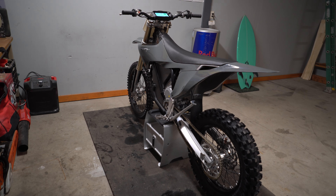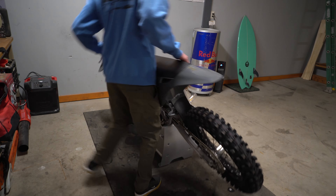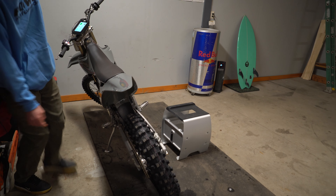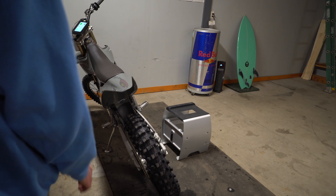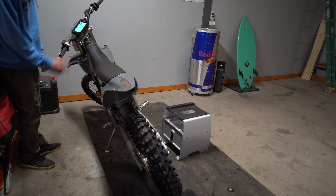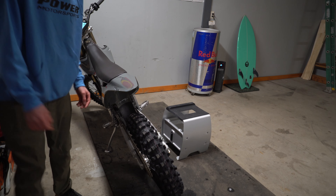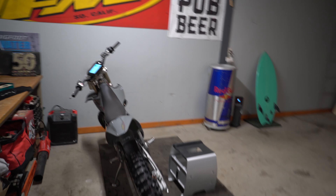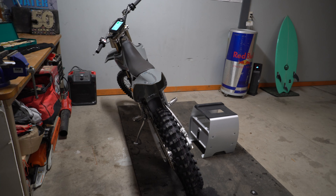Let me show you real quick what it looks like on the kickstand. See how it's way leaned over like that? To me it looks like it's going to fall over, though it seems really sturdy. There's probably a reason they did it — it just looks a lot more leaned over than a traditional kickstand. One of my small complaints.